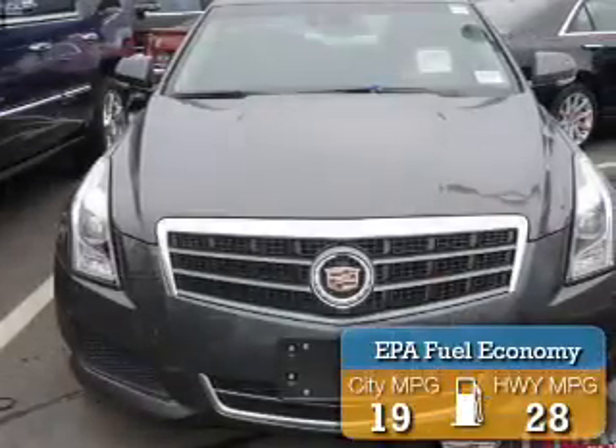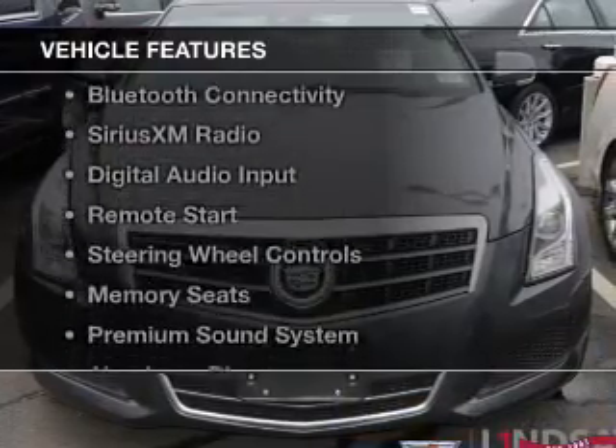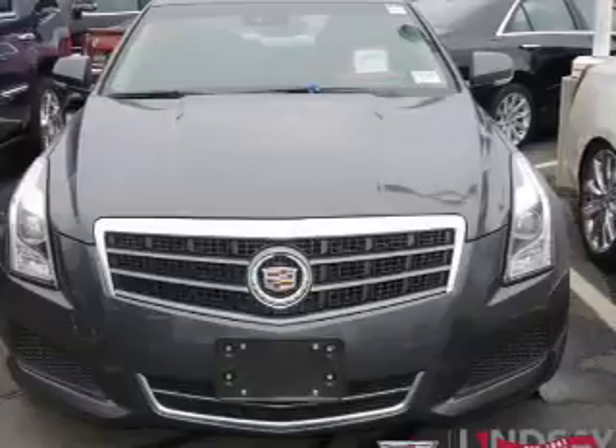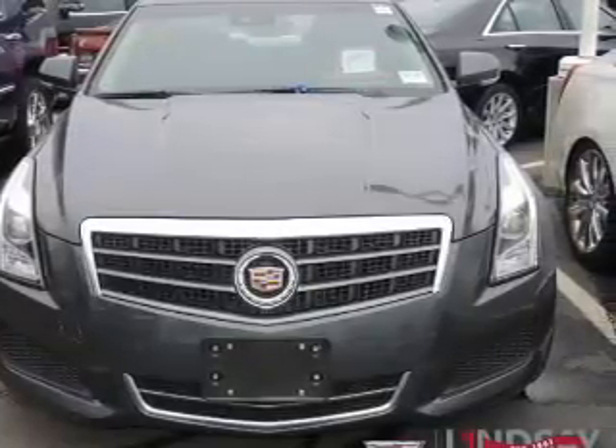Great fuel efficiency saves you money by requiring fewer trips to the gas station. The features include a power sunroof, leather seats, Bluetooth connectivity, Sirius XM satellite radio, and digital audio input.